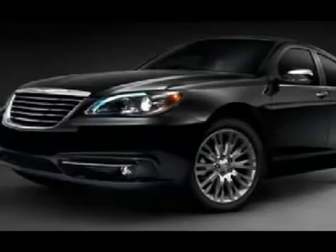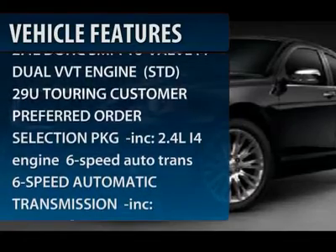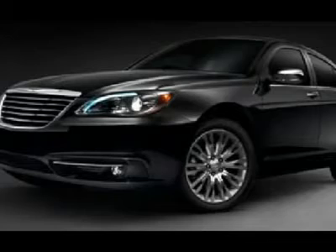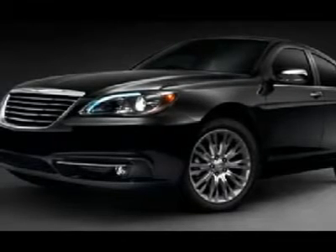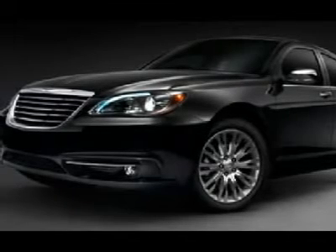Here are some of this vehicle's great options: steering wheel audio controls, anti-lock braking system, air conditioning, adjustable steering wheel, power steering, keyless entry, floor mats, aluminum wheels, cruise control, and four-wheel disc brakes.